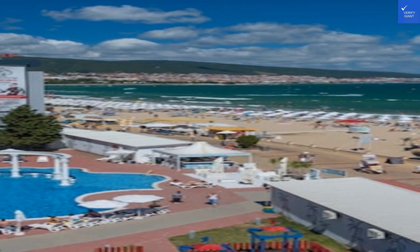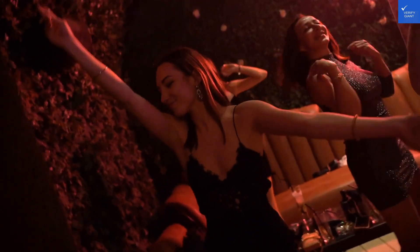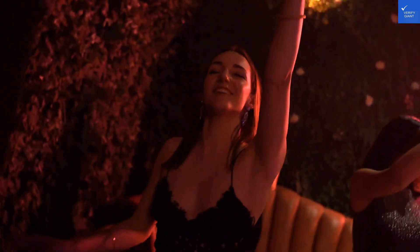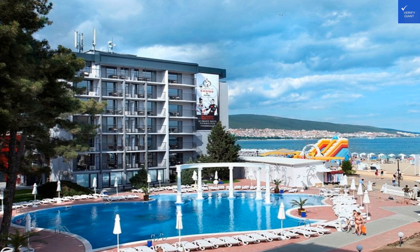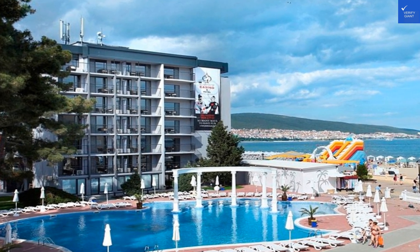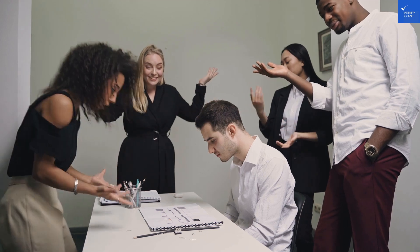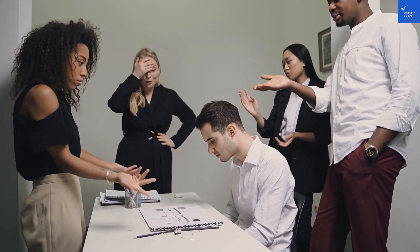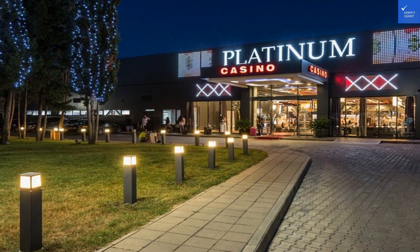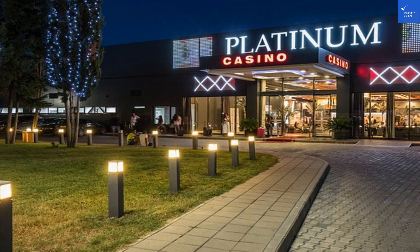Let's splash into the recreational splendor of the hotel. The outdoor pool area is a paradise for both kids and adults. With a special section for the little ones, it's like a mini water park without the hefty entrance fee. Just imagine lounging by the pool, cocktails in hand, while your kids splash around giggling. And the nearest beach? Just a hop, skip, and a jump away — you can dig your toes in the golden sands of Sunny Beach in minutes.